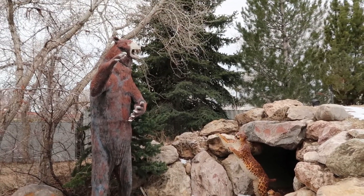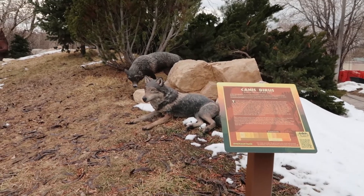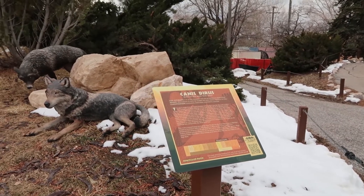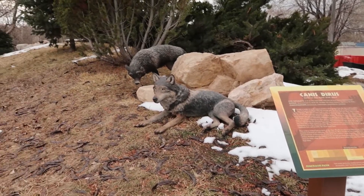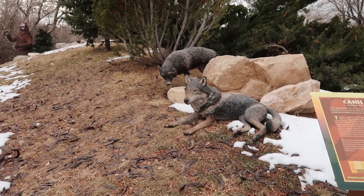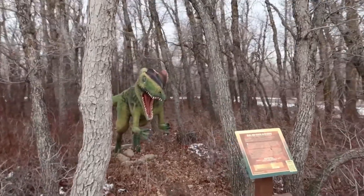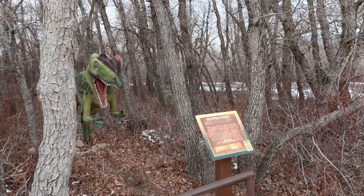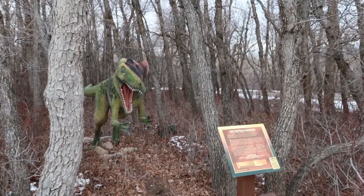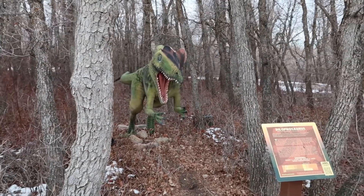They also added these really cool looking wolves - or Canis Dirus, I'm going to butcher every name. They look really good, and that one in the back looks really scary. Going through the trees you don't really see him until he just pops out - that was terrifying! A diplosaurus - hello, don't kill me!